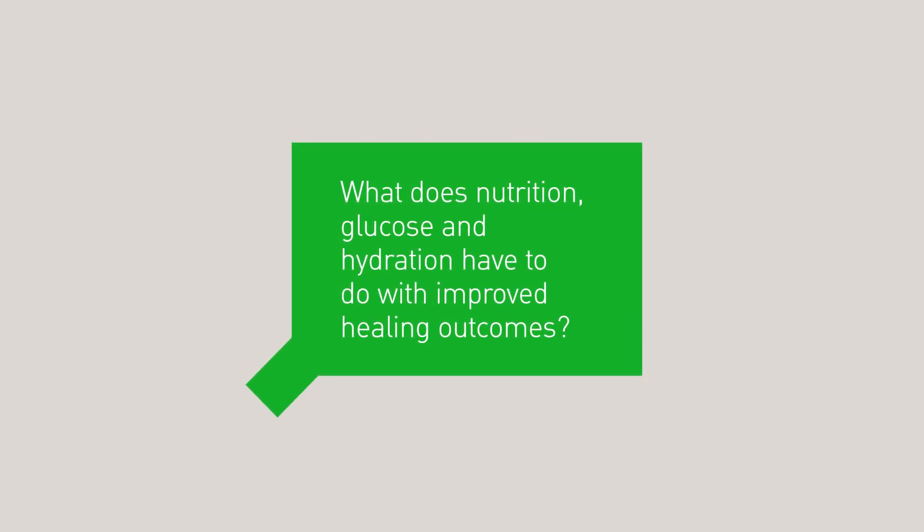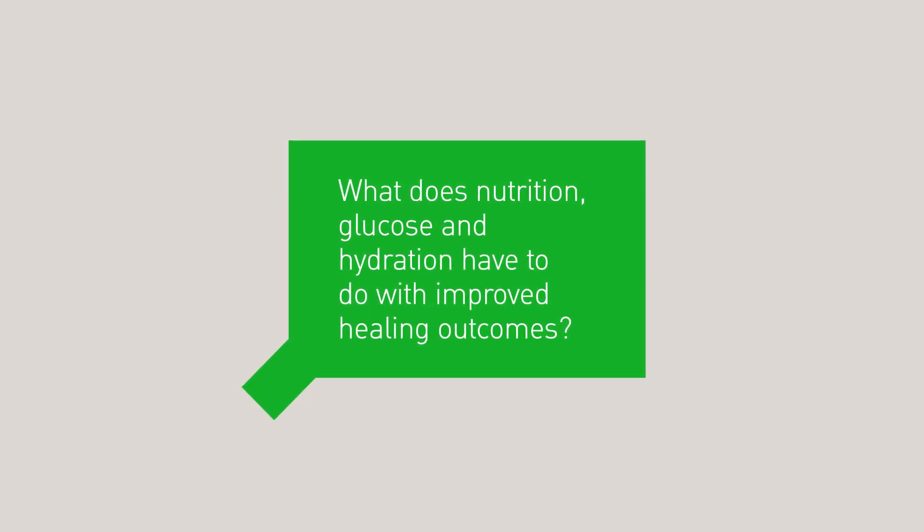What does nutrition, glucose and hydration have to do with improved healing outcomes? I speak with Tom Wainwright, who has been working with the Enhanced Recovery After Surgery program for many years. Join Tom and I as we talk about ERAS protocols and how these protocols can impact outcomes.